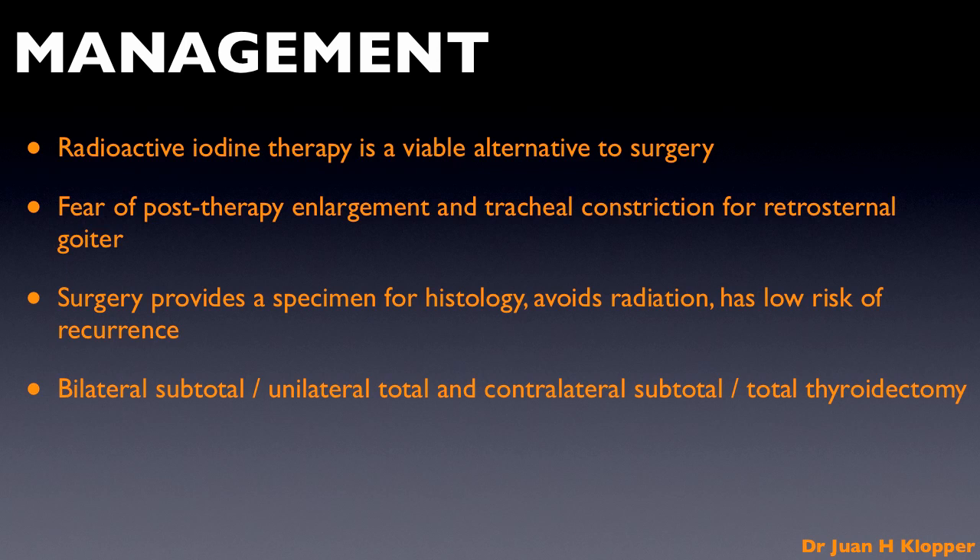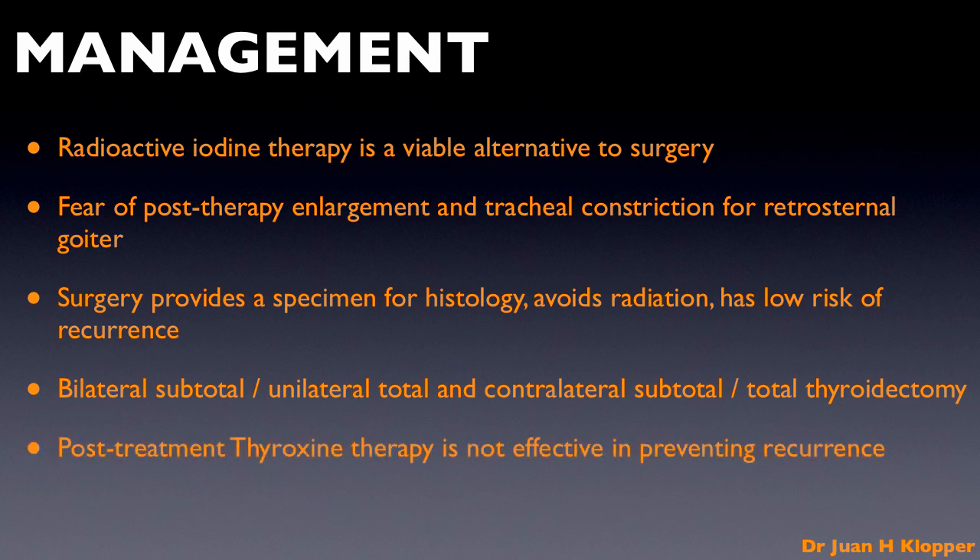The more extensive the surgery, the more likelihood of hypothyroidism, but the less the chance of recurrence. In the hands of a competent surgeon and with single parathyroid auto-transplantation, most authorities prefer a total thyroidectomy with post-operative thyroxine replacement. When thyroid remnants are left behind, thyroxine may still be required should hypothyroidism develop. Thyroxine replacement plays no role in the prevention of recurrence, as it has been shown not to be preventative.